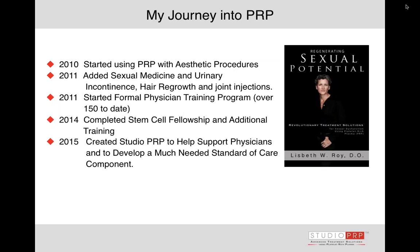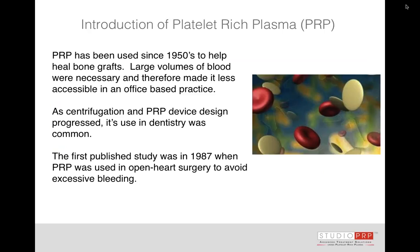In 2011, I also started a formal physician training program, and that's been a lot of fun and a lot of learning. I've completed the stem cell fellowship and additional stem cell training. I realized that a lot of the physicians needed help with marketing and really understanding how to evolve with platelet-rich plasma, so Studio PRP was created.